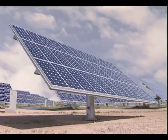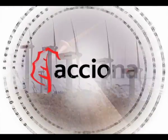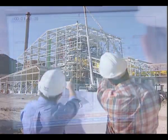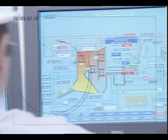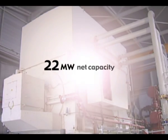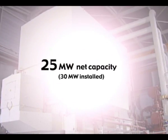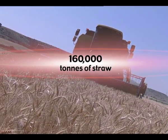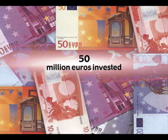Acciona Energy, a leading company in renewable energy sources, is a pioneer in the production of electricity from biomass combustion. The capacity of its biomass plant near Sanguesa is 25 megawatts. It generates 200 million kilowatt-hours a year and burns 160,000 metric tons of straw per annum. 50 million euros have been invested in this plant.